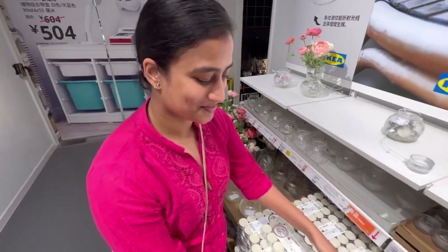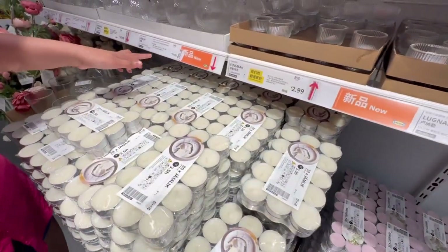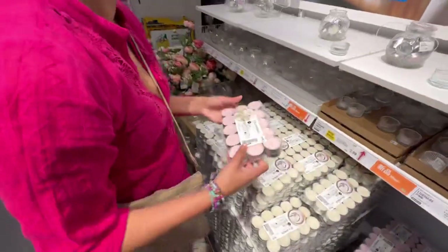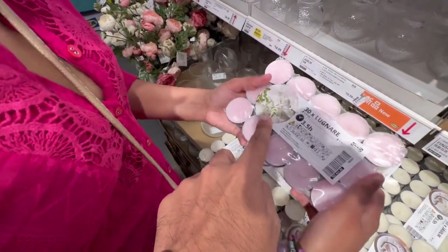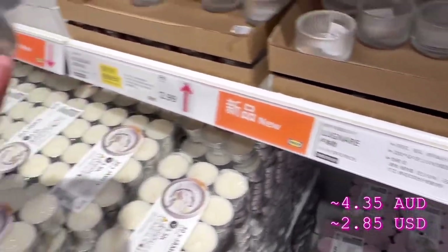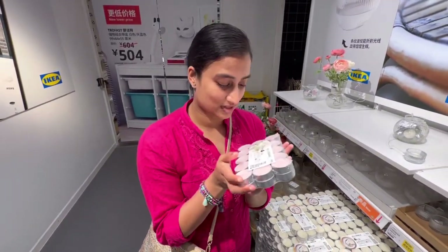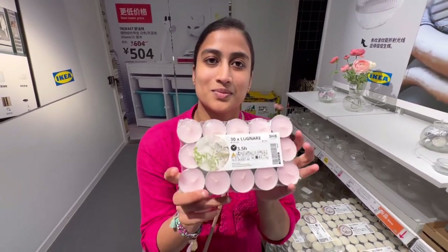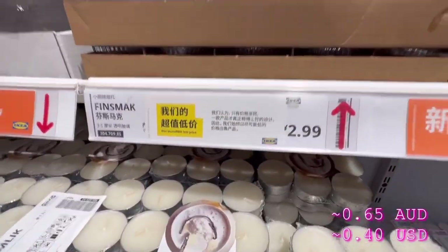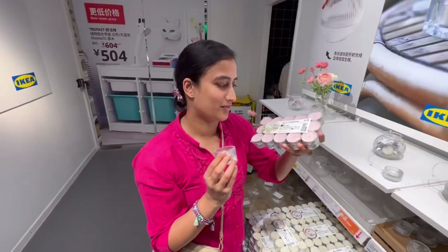So we've come to the candle section. I think these are new scents that they have. Oh yeah, the scents are new — this is 'Jamuk' and another one I'm probably not pronouncing right. This one here is a new one and it's 20 RMB for 30 candles. It smells really good, like jasmine. These ones are $2.99. They're called 'Finsmeg' — actually very nice. We've got our candles and our candle holders.